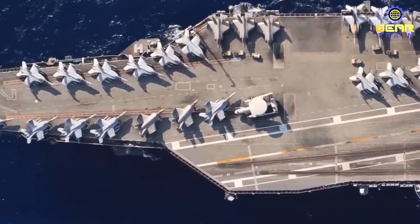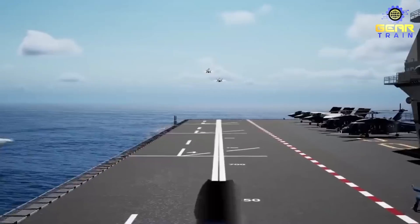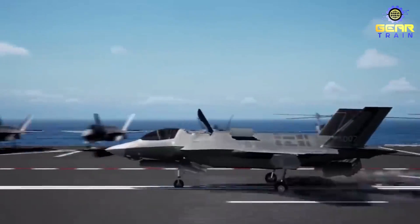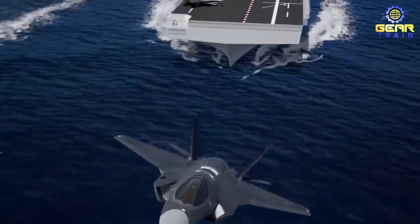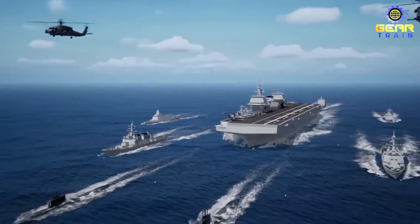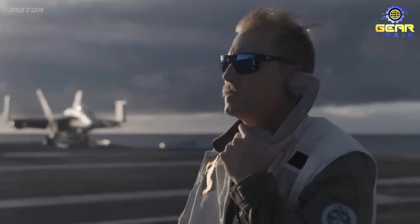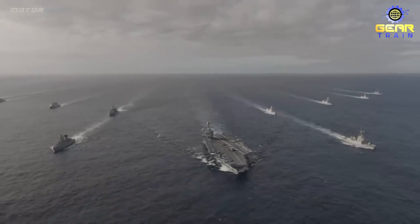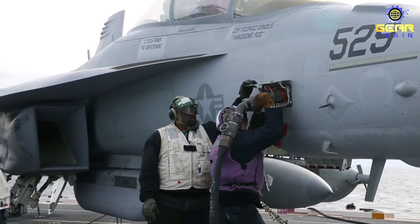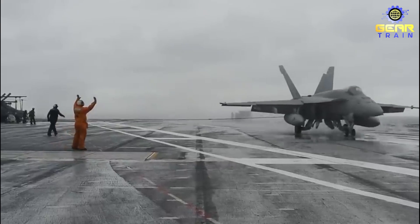Another potential role for the Gerald R. Ford-class carrier is as a strategic tool for projecting American influence around the world. The carrier's ability to operate in multiple theaters of operation, combined with its advanced capabilities, make it a valuable asset for both deterrence and power projection. This was demonstrated in 2021, when the USS Gerald R. Ford was deployed to the South China Sea as part of a show of force against Chinese territorial claims in the region.